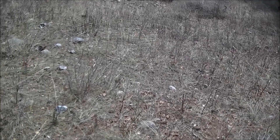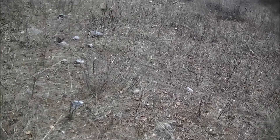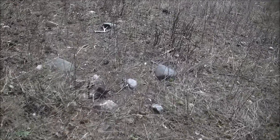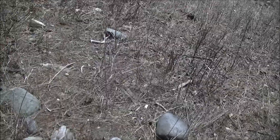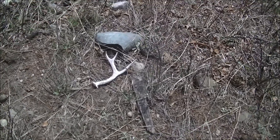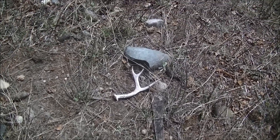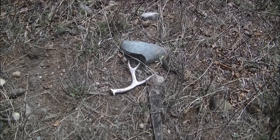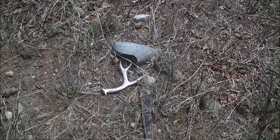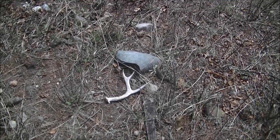Coming downhill, right in front of me there's a shed from last year — a little whitetail three-point. That's last year's but it's in the open and it hasn't been chewed. Cute little three-point. I'll pick it up. About two kilometers from my car, maybe a little further, and it's 3:15 in the afternoon.